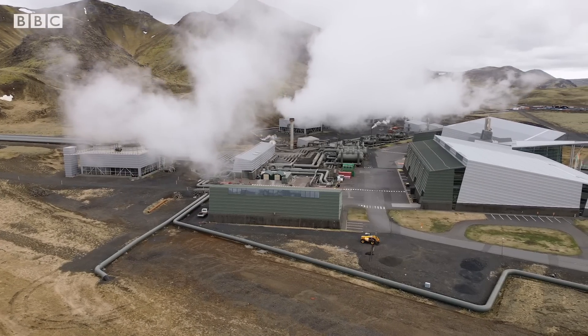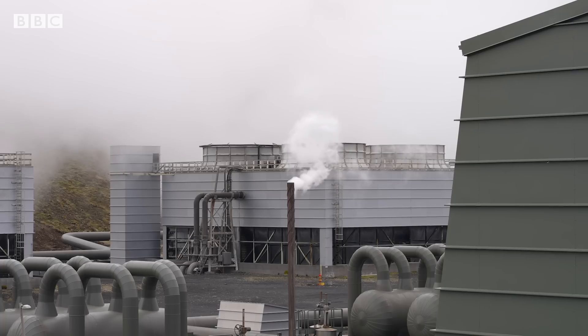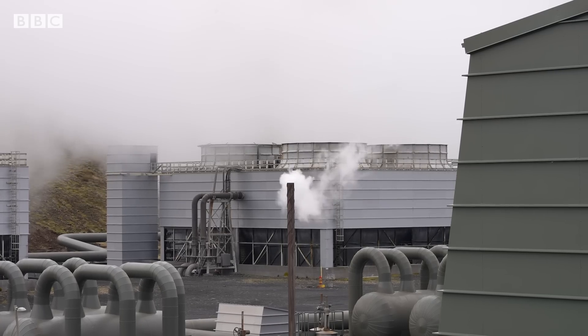Outside of Reykjavik, this is the country's most powerful geothermal plant. While Iceland's northerly location and climate may seem a disadvantage when it comes to farming, it's the limitless supply of clean energy that's also helped it to innovate.